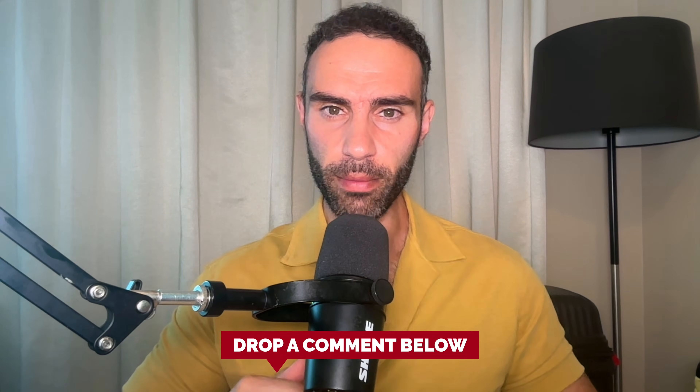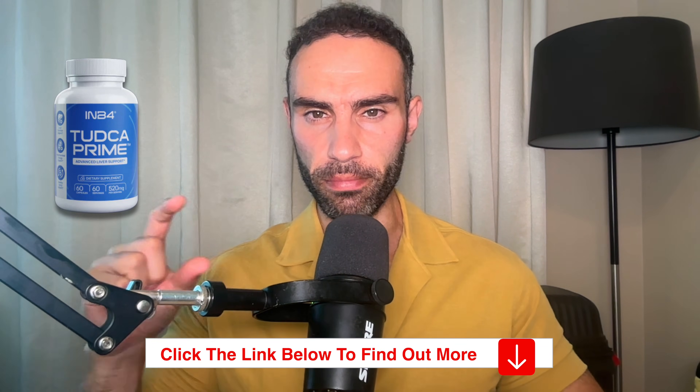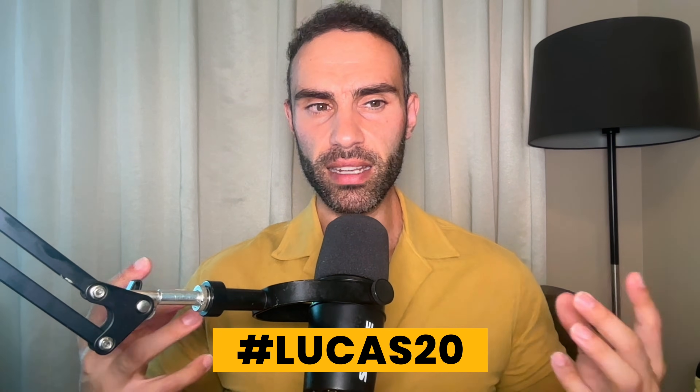If you've used TUDCA, please leave a comment below — I'd love to hear your thoughts, whether you call it TUDCA or TADKA. If you want to use the TUDCA I personally recommend and prescribe to my clients, the link is in the video description below. It's called TUDCA Prime by my supplement brand Inbefore, and you can use discount code LUCAS20 to save 20% off. Let's get a discussion going — have you used TUDCA? Thanks for tuning in and I look forward to seeing you in the next video.